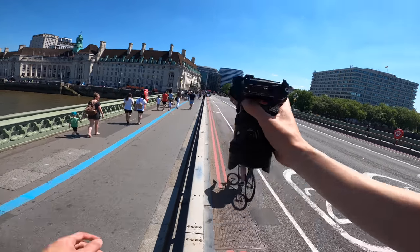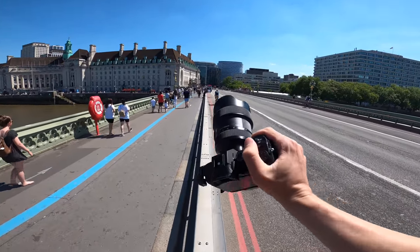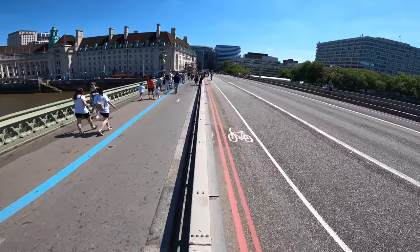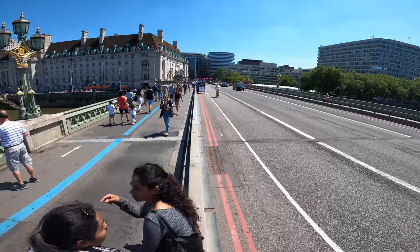Today we're doing a POV with a 14 to 24 millimeter f2.8 Sigma lens and it's my day off. I'm having a day off, chilling, going to do a POV and relax and just enjoy the Sunday vibe. Hey guys, welcome back to another POV — today I've got the 14-24 f2.8 Sigma with the Sony A7 III. I'm just out today chilling, having a bit of a day off. This will be live tonight.